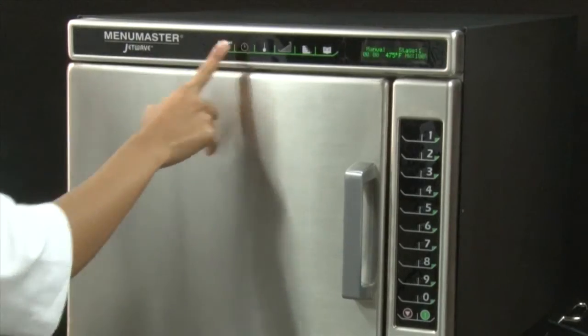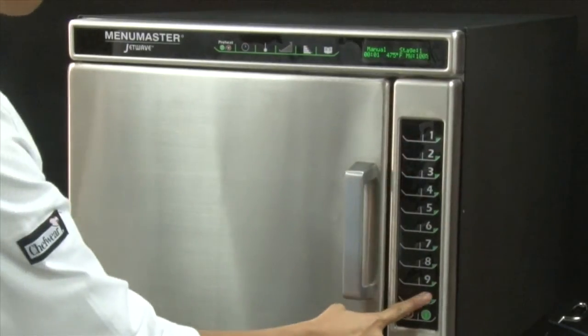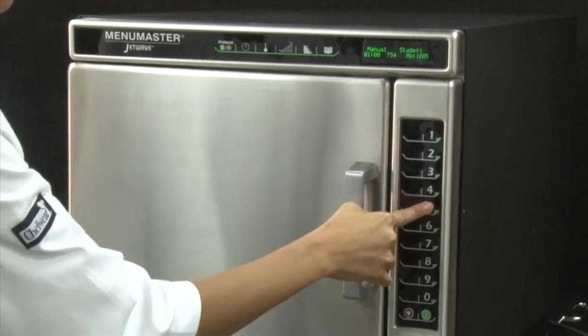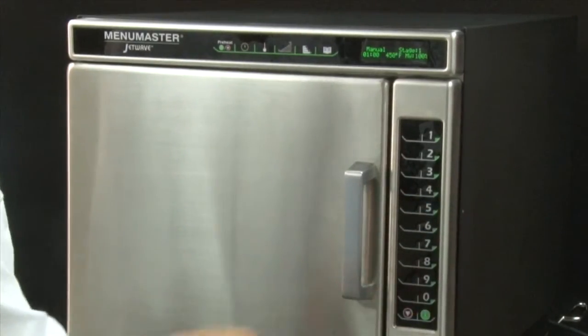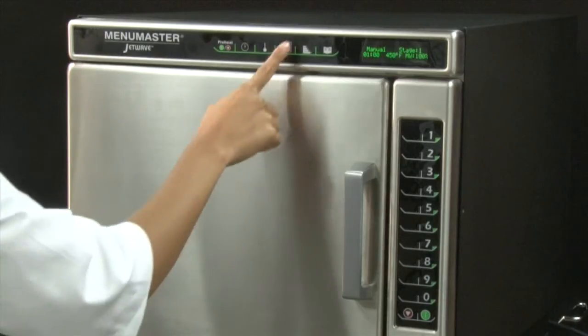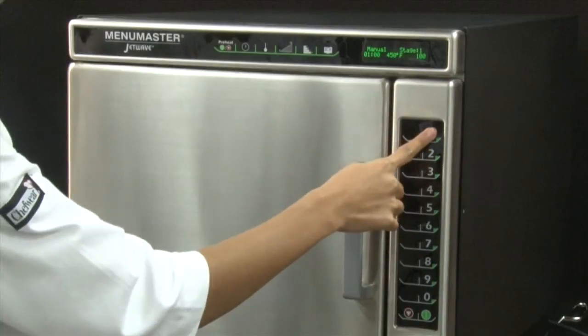To manually operate the JetWave, once the oven has been preheated, select the time entry keypad and enter the cooking time. Press the temperature entry pad if the desired cooking temperature differs from the preheat temperature of 475 degrees, then enter the new temperature. All cooking stages need to be programmed at the same temperature — for instance, stage 2 can't be set at a lower temperature than stage 1, or the program will not cook.